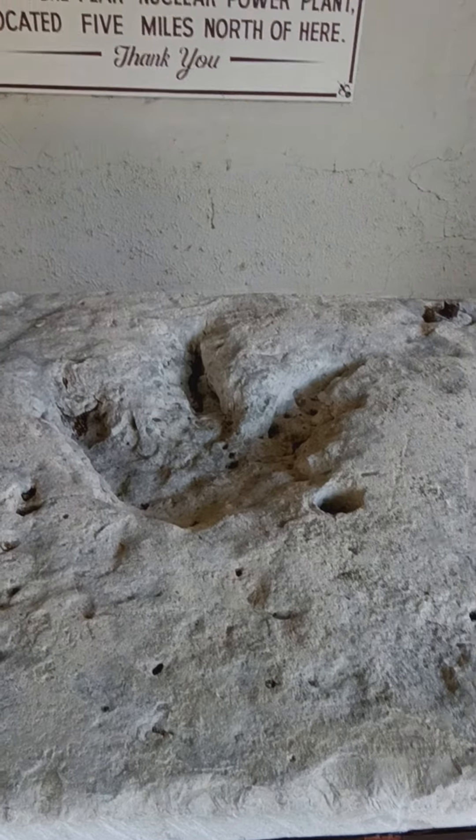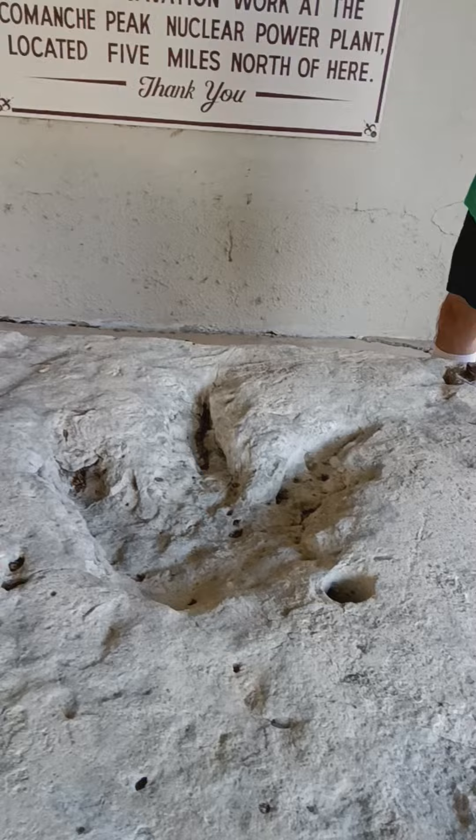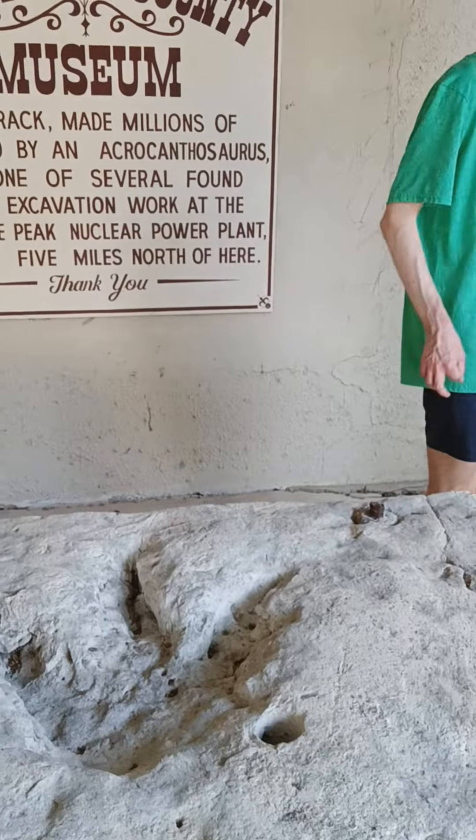Nash, get over there so I can get you in the print. Oh awesome! Nash has got to potty, so I think we're going to go for now. Say bye. Bye bye.